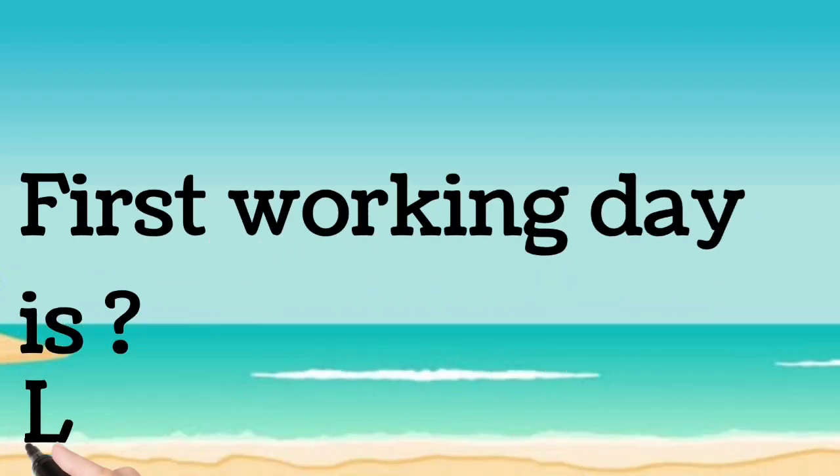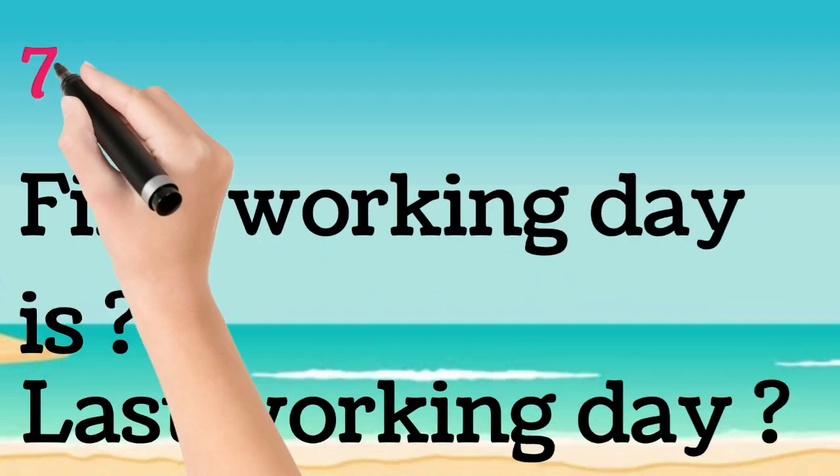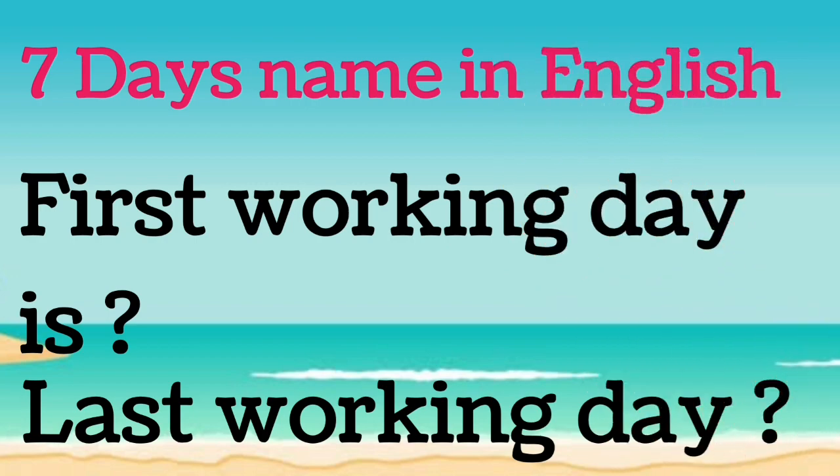Hello friends, today we are going to know the first working day and last working day. Let's learn the 7 days name in English.